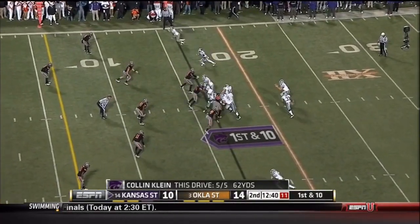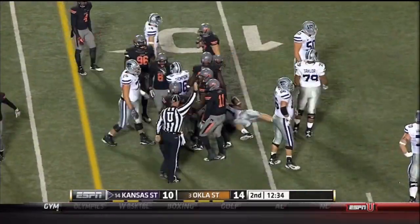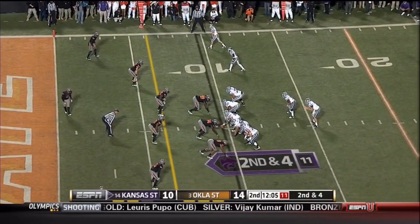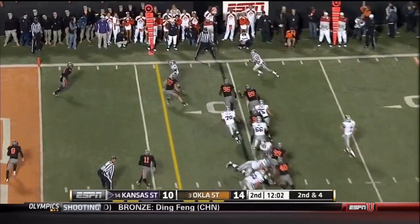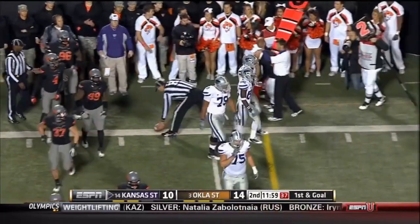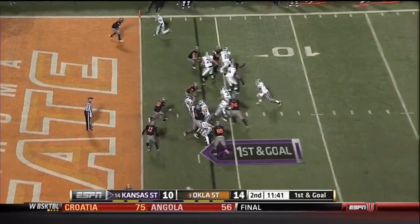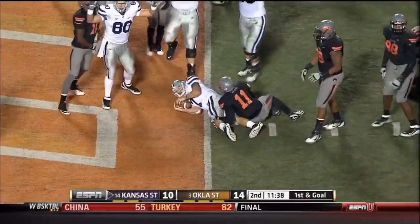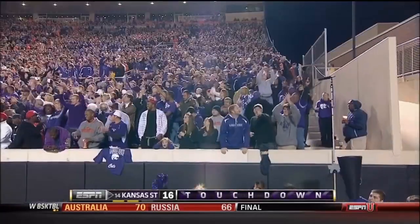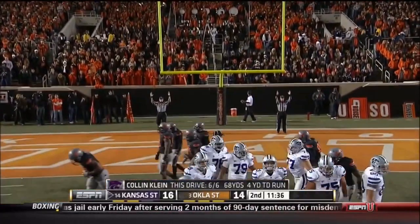The young man from Heather at the 16-yard line, knocking on the door. Klein a keeper and he slams to the 9-yard line. Jones makes the stop for the Cowboys. Klein with that quick pitch, slips green outside and it'll be first and goal. Klein battling — touchdown, Kansas State! Colin Klein takes it into the end zone; he has 17 rushing touchdowns. He tacks on the extra point.